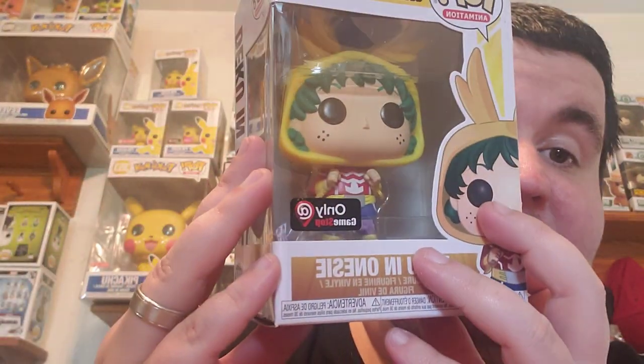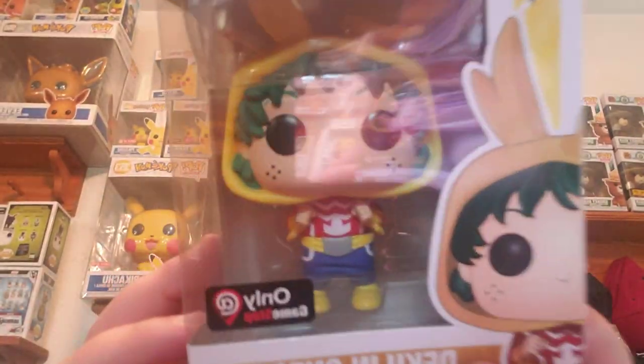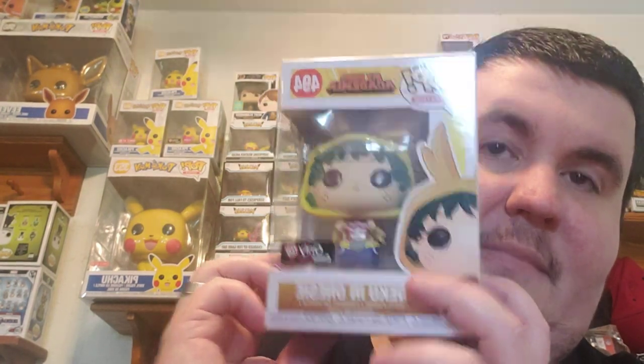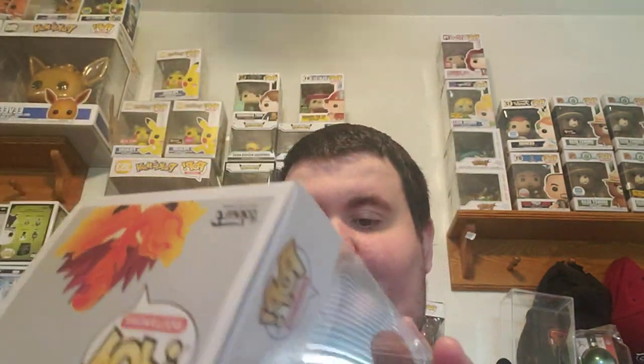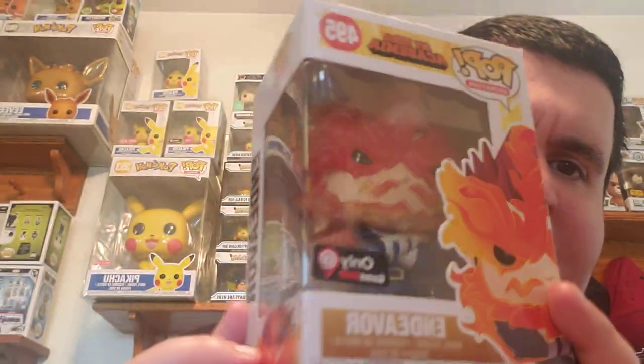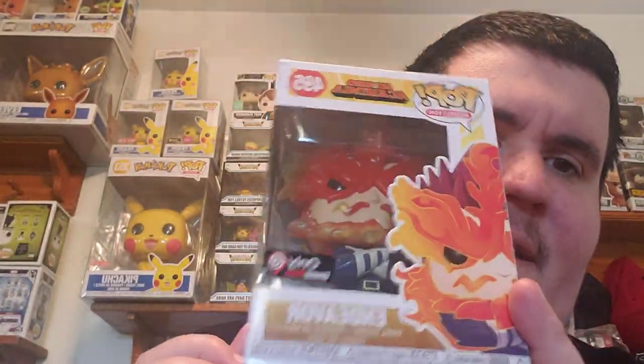Is this the first pop? Yes, I haven't actually seen them. Deku in his All Might onesie — I think this is supposed to be him as a child, so that's pretty chill. Oh my gosh, that actually is really cute. And then Endeavor. I think they're coming out with another Endeavor, but it got postponed with COVID-19 being a thing. A couple of new pops to add to the wall of My Hero.